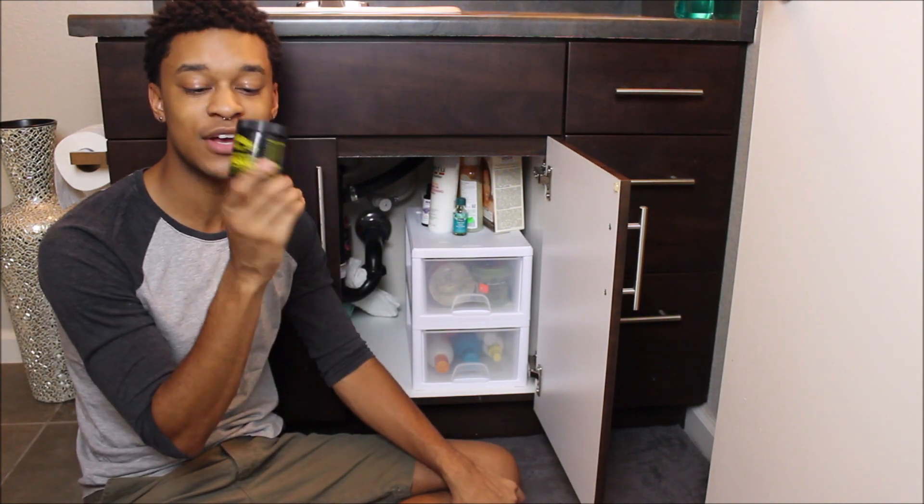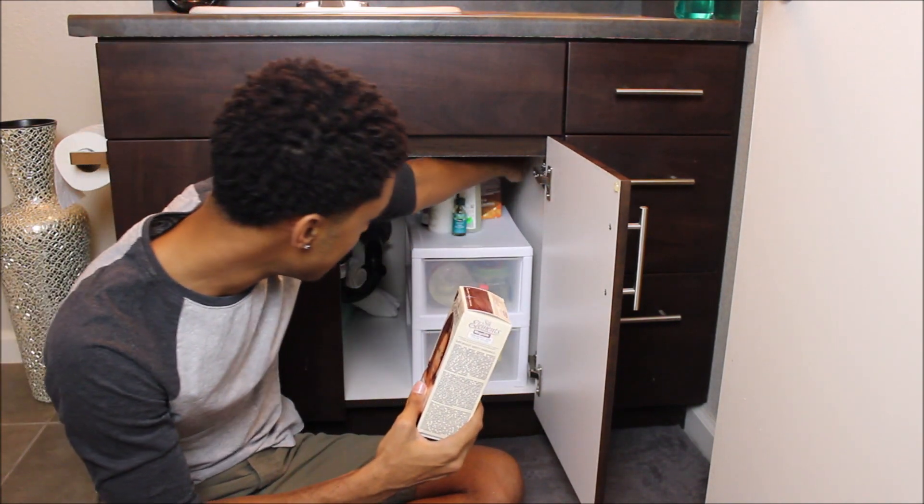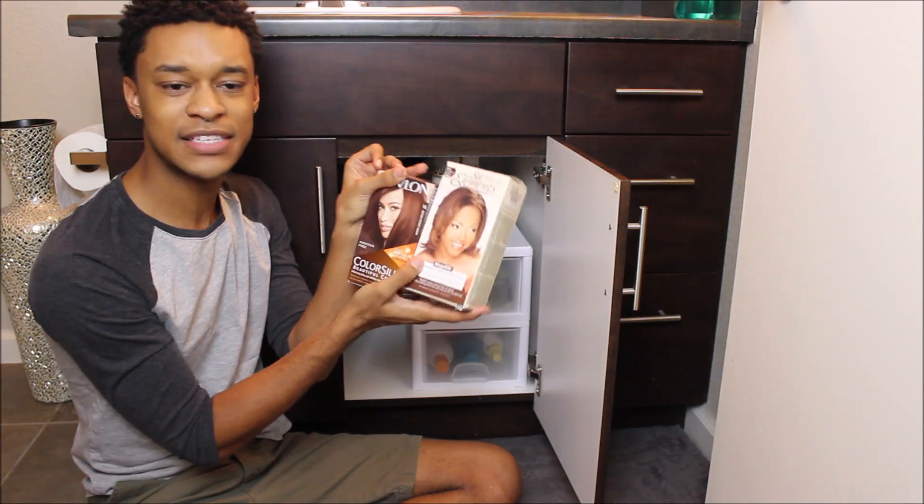I also have Jamaican black castor oil — it's coconut-scented but it's not coconut oil. And then I have beeswax from the good old dread days. I also have some hair dye — actually two boxes, both about the same color.